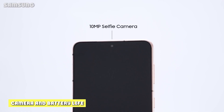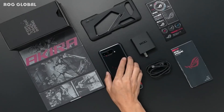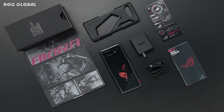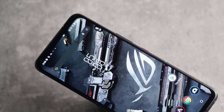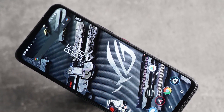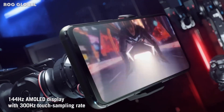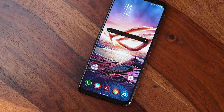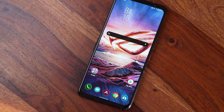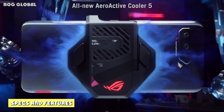Camera and battery life: as the ROG Phone 5 is primarily a gaming phone, you might expect the camera to be an afterthought, but on paper it sounds solid. The phone has a 64MP f/1.8 main camera, a 13MP f/2.4 ultra-wide, and a 5MP f/2.0 macro, plus a 24MP f/2.45 front-facing camera. The Samsung Galaxy S21 has a 12MP f/1.8 main camera, a 64MP f/2.0 telephoto, a 12MP f/2.2 ultra-wide, and a 10MP f/2.2 front camera. Both phones can shoot video in up to 8K quality, with the Galaxy S21 doing this at 24fps and the ROG Phone 5 at 30fps.